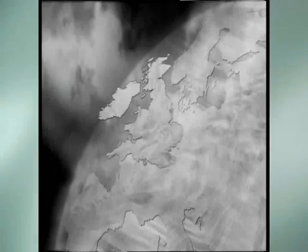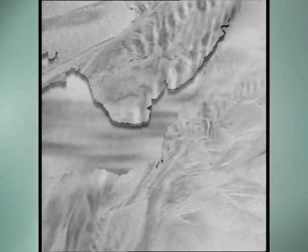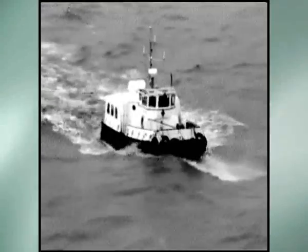Spanning the Severn Estuary has been a challenge to engineers for hundreds of years. It's a ferocious place with fast-flowing water and waves up to two and a half metres high, 80 mile an hour winds and the second highest tidal range in the world.